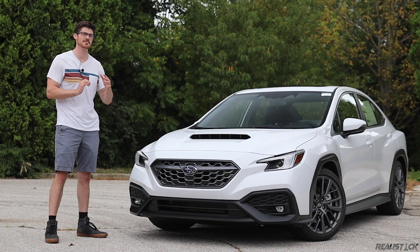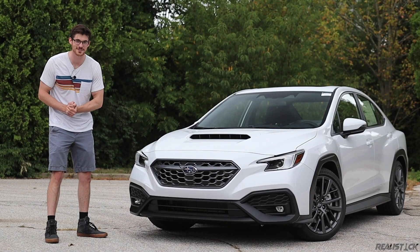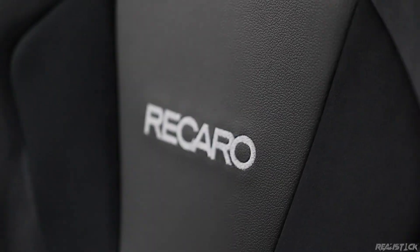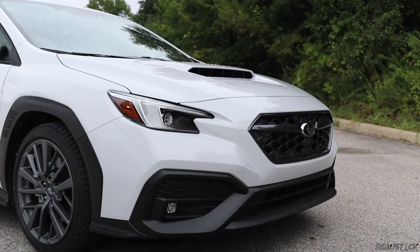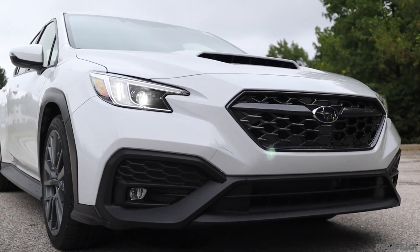The WRX GT has quite a bit to prove at $43,000. Subaru has made quite a few changes for the controversial top spec, but they've also made some head-scratching decisions that make for a sort of harsh conclusion.